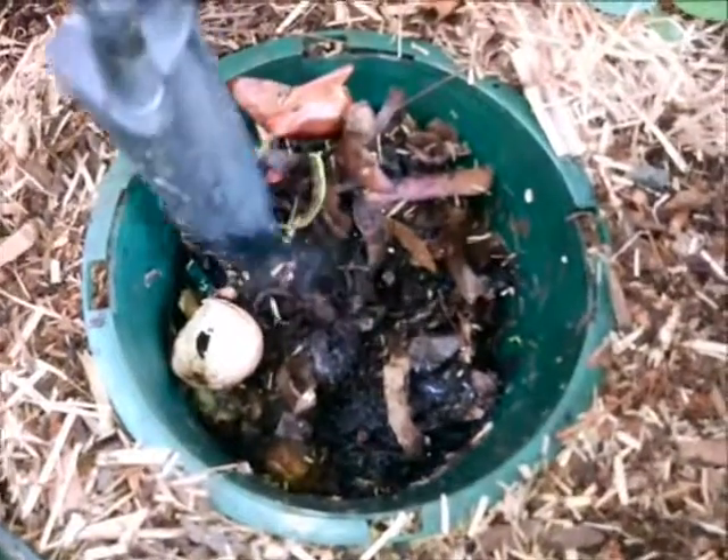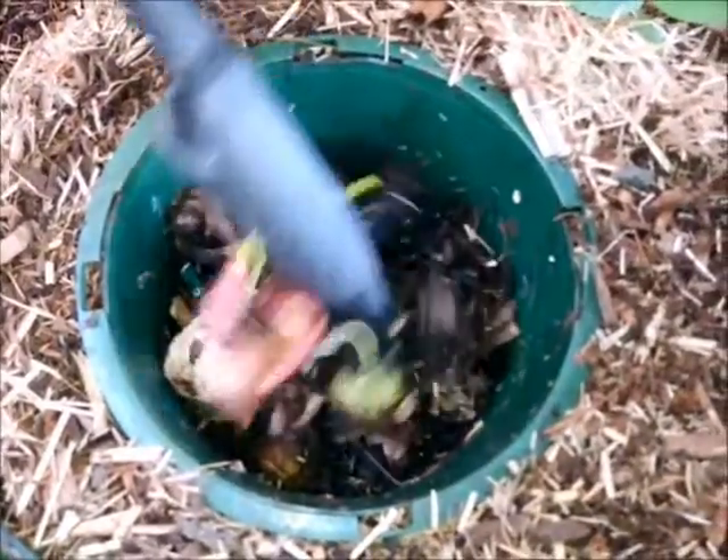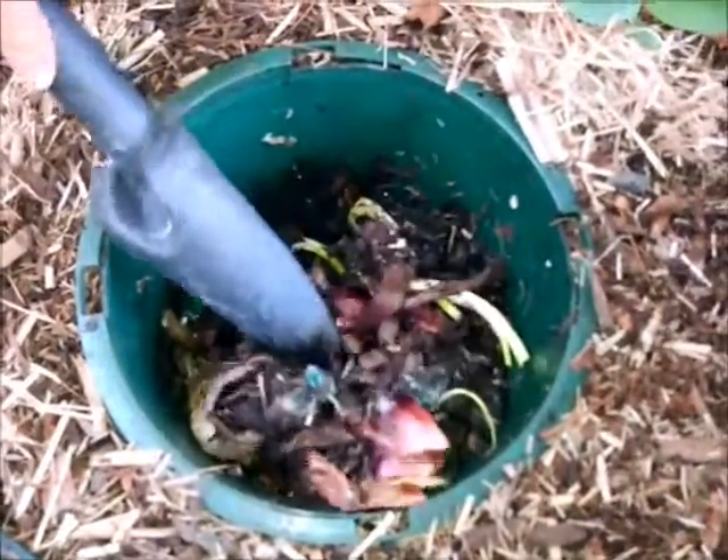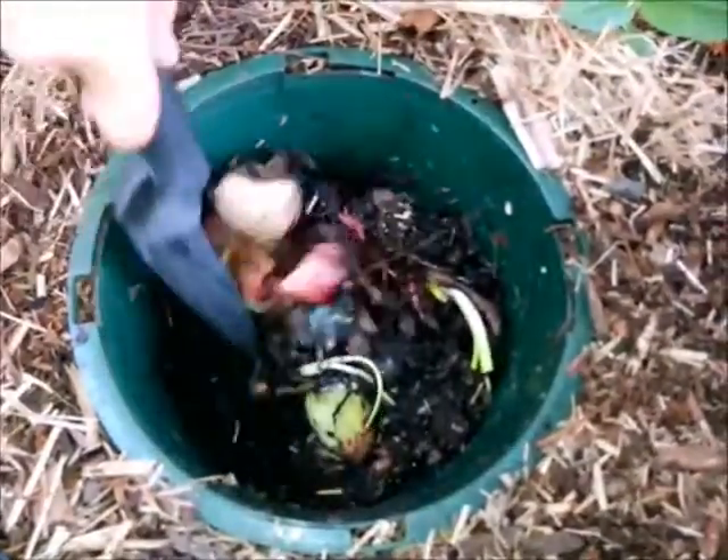But if you keep feeding it, it'll just keep decomposing and disappearing. So just stop feeding it for a while, and the soil then kind of accumulates. But that one's looking really good.